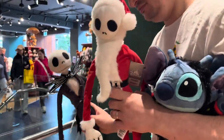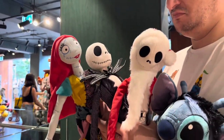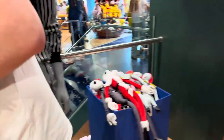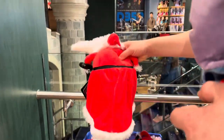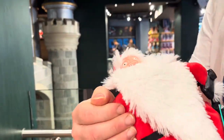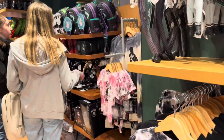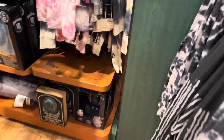Then we found these Nightmare Before Christmas plushes — these are all 30th anniversary plushes. We found Sandy Claws, Jack Skellington, and Sally, and Dan also found Oogie Boogie and Santa, which was so adorable. They also had spirit jerseys, jumpers, and ears.